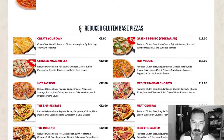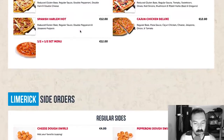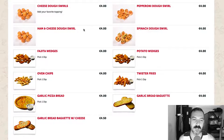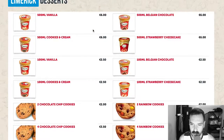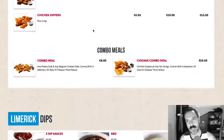They have a bunch of gluten-free options — looks like all the options are gluten-free also, which is cool. Side orders: cheese dough swirls — delicious. Pepperoni dough swirls — delicious. Fajita wedges, potato wedges, garlic bread baguette, garlic pizza bread. Chicken sides, chicken wings, sriracha wings. Combo meals, dips — love dips. Desserts: Häagen-Dazs, lots of Häagen-Dazs. Cookies. Drinks.